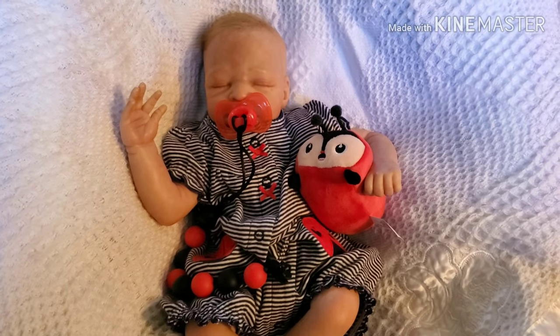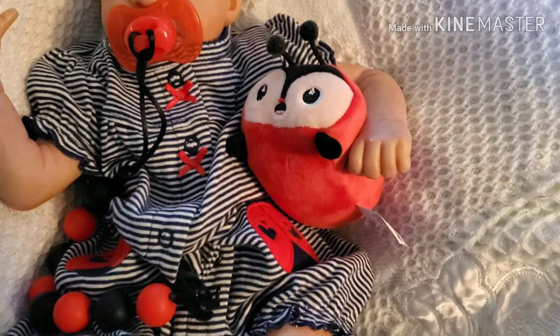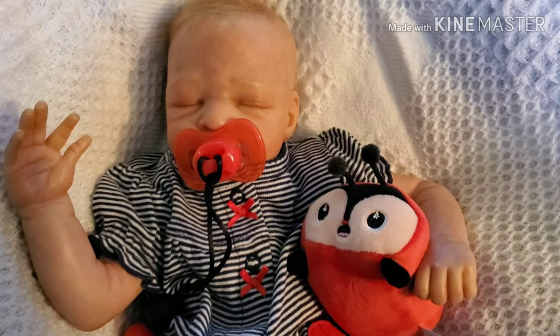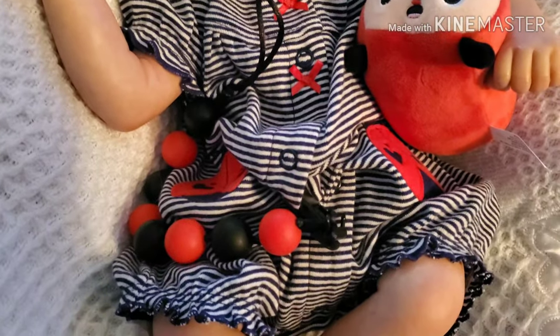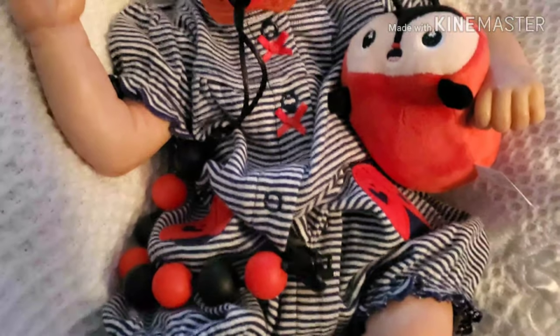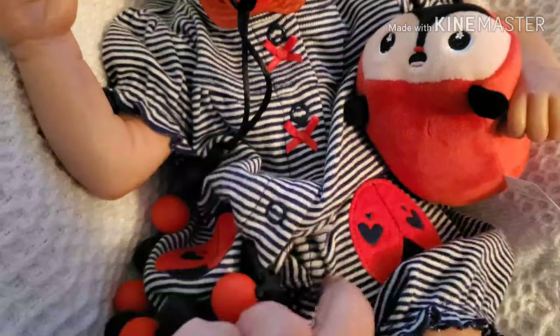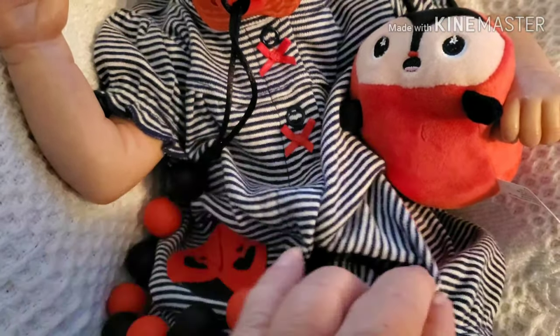Her little ladybug squishy marshmallow — it does feel like a marshmallow when you squish it. She's got her little pacifier clip, and it matches her little outfit. It's got the little bows and the little teeny tiny ladybugs right there. Isn't that so sweet?